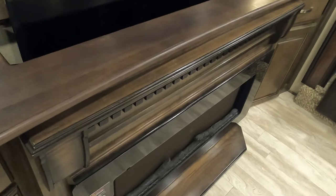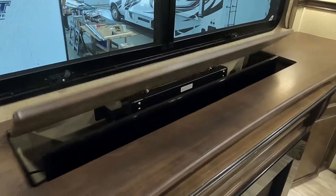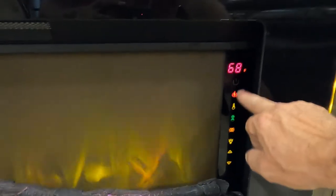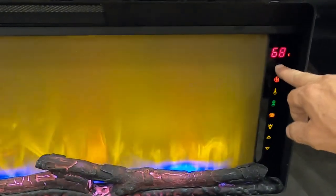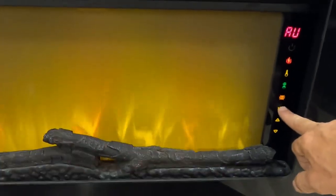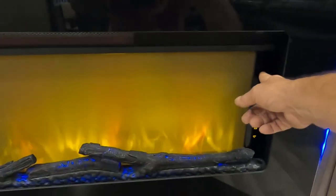Underneath the TV is your fireplace — not just for looks anymore. If you're at a campsite and it's getting chilly, instead of using up your propane, come over here to the right touch panel and turn the heat on. Crank it up and it'll get toasty in here in no time. There's a timer, different colors, different flame brightness settings, and accents on the sides — a cool fireplace that will actually get you some heat.